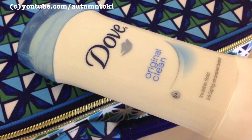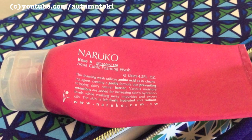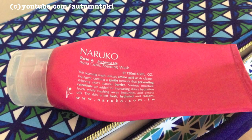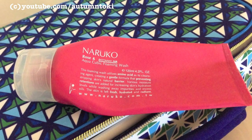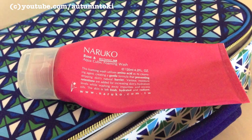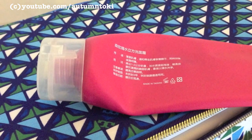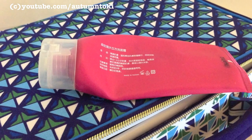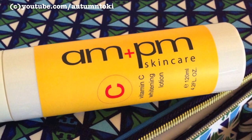I usually wash my face when I'm taking a shower or after I brush my teeth. In the daytime I like to use the Naruko Rose Warming Wash. I have gone through many tubes already and I love the rose line from Naruko. This is very gentle and it doesn't dry your skin at all — I love the rose smell as well and I really recommend this.